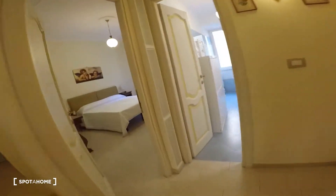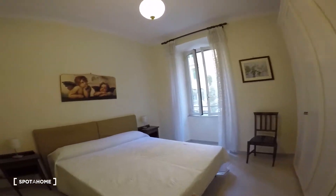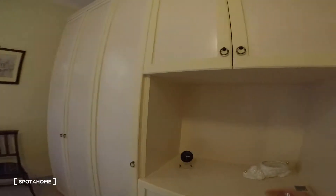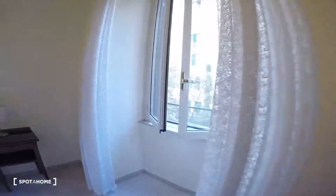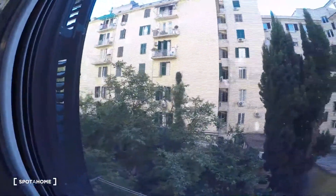And lastly, the bedroom, with a double bed, a desk here, a big wardrobe, and the air conditioning unit. All rooms look onto the interior courtyard, so it's really quiet.